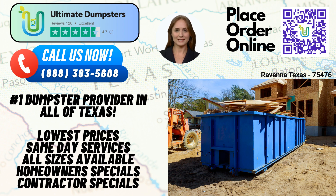At Ultimate Dumpsters, we take pride in offering nationwide coverage, delivering to over 50,000 cities across 50 states and 3 countries. We source our dumpsters using the best and cheapest local providers, ensuring efficient and reliable service. With a stellar 4.5-star rated reputation, we strive to exceed our customers' expectations every time.